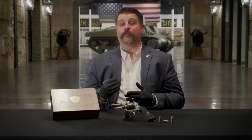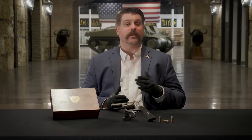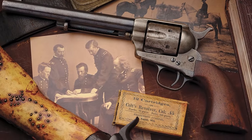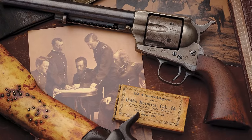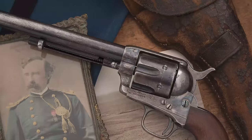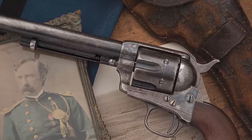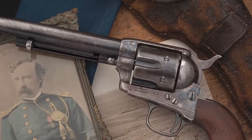These Lot Five Colts bring significant sums at auction. Rock Island Auction Company has had the privilege to offer two recently — one example in 2023 for about $294,000, and another just the year before for $764,000. Museum-worthy items indeed. We'll cover the Lot Five Colts in another video for this auction, so subscribe now — you won't want to miss it.